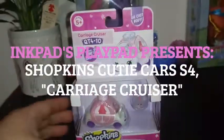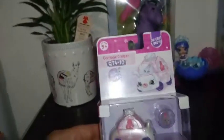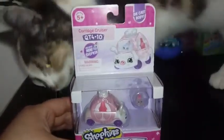Hey everybody! Welcome back to my channel. Today we're taking a look at another season 4 Cutie Car. This is car number 10. This is Carriage Cruiser.